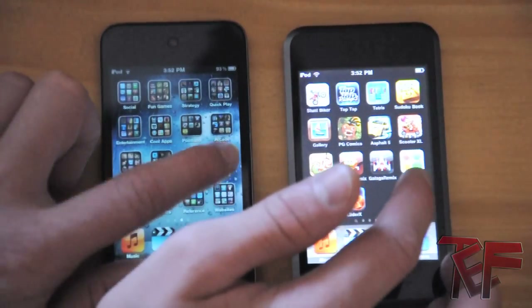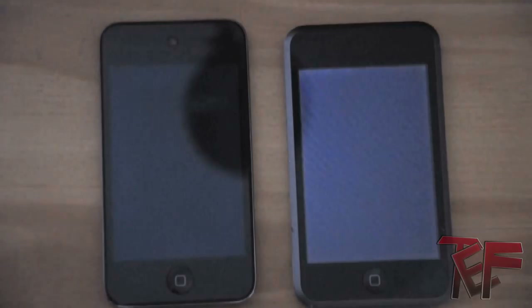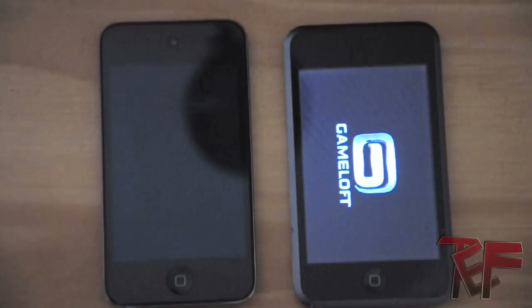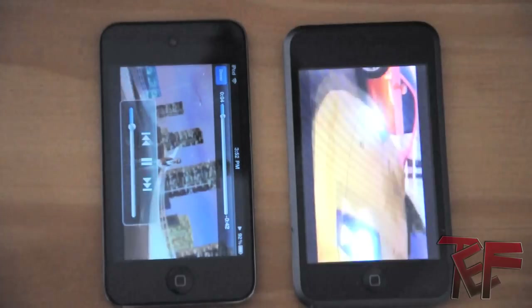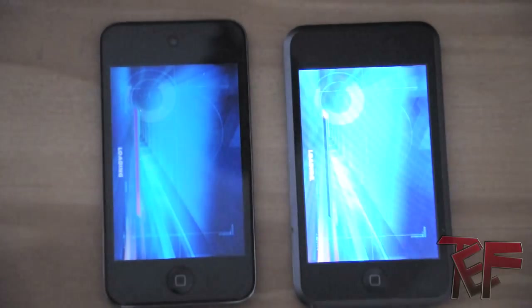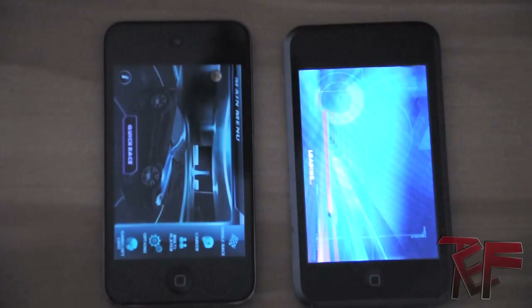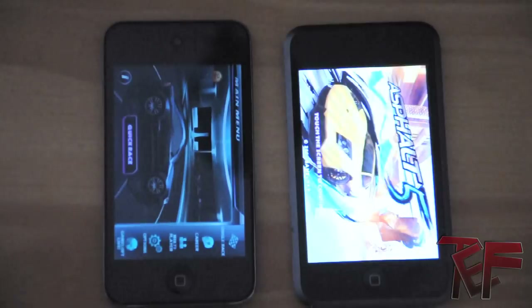For this next and final speed test, let's try out a racing game — how about Asphalt 5. And they're both off. It looks like the fourth generation is ahead — not too much further but it's a noticeable difference. It started the video on both of them. Let's hit done on both and see the loading screen. The fourth generation is finished — and let's wait for the first generation. And the first generation is done.